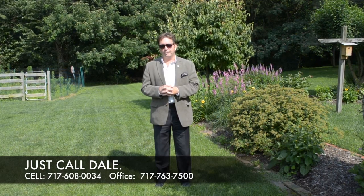Our number is 717-763-7500. You can call me directly seven days a week at 717-608-0034. Thank you for attending our viral video tour of 20 Winding Hill Drive. Have a great day.